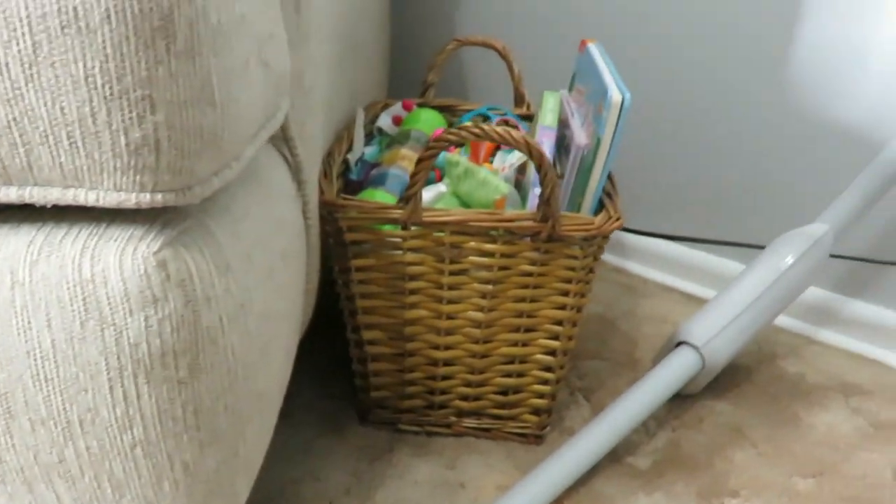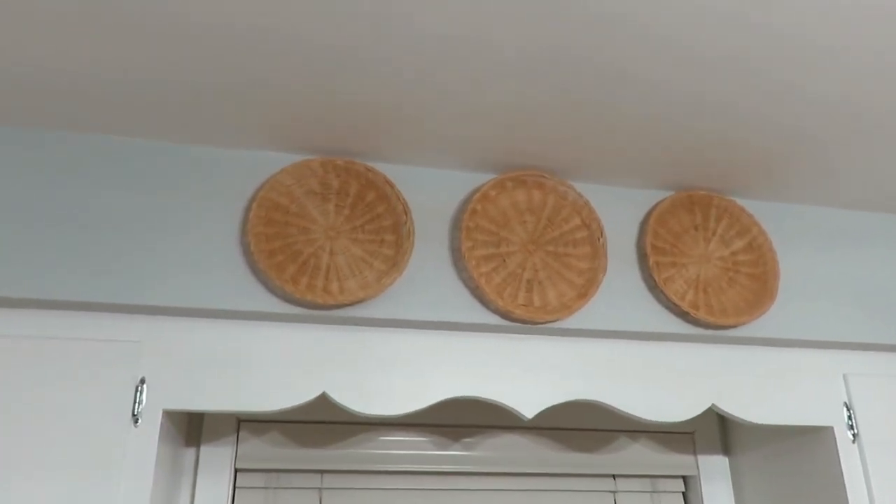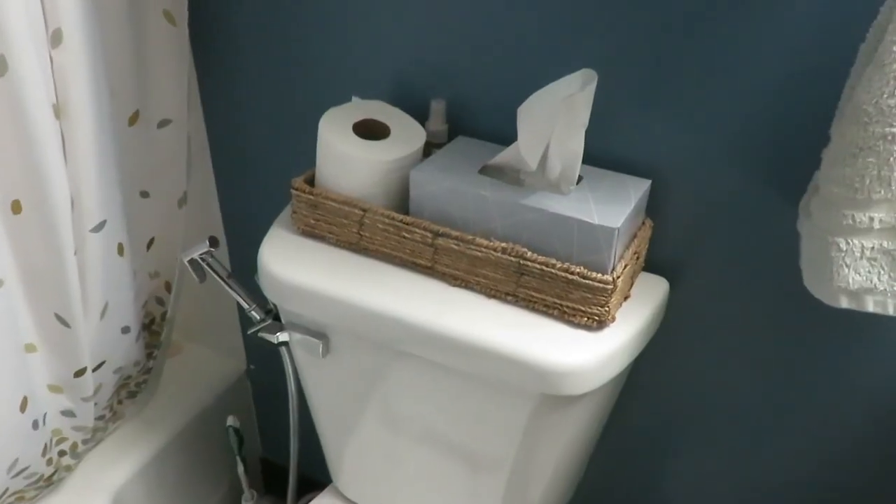The first one is using baskets. I love thrifting baskets — I would say I am a basketaholic. I have many different kinds. I use them to corral my daughter's toys in the living room, as decor in my kitchen, as a clutter holder in my bedroom, and on the back of my toilet. They just make things look more cohesive and put together.